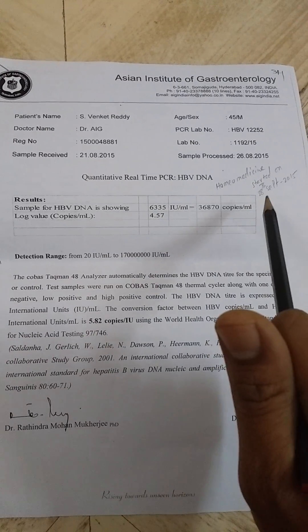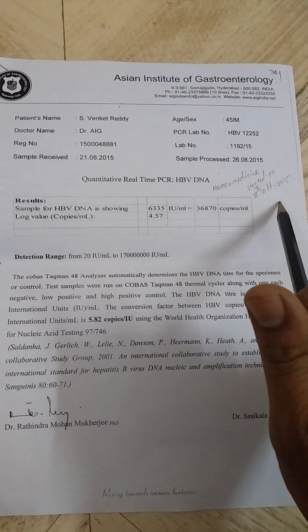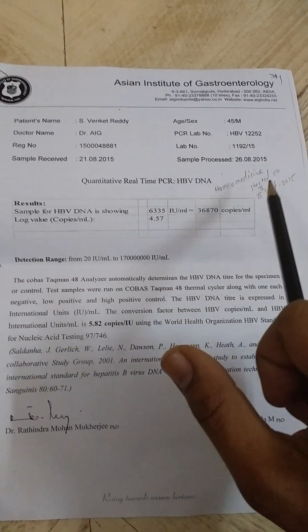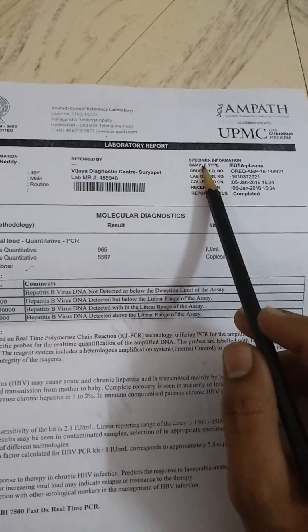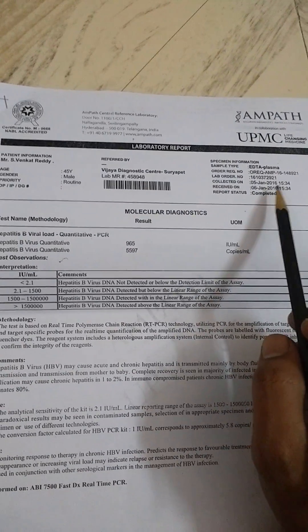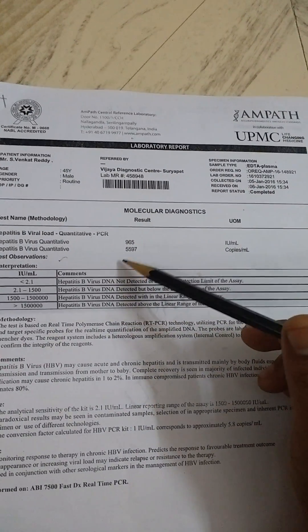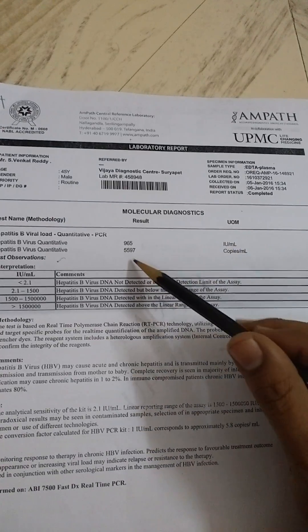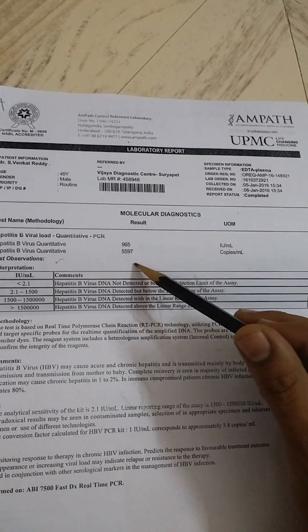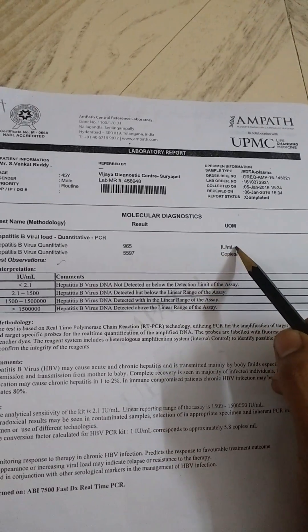I started medicine on 28 September 2015 — that is when the treatment began. After three months, you can see a good result. The second report, dated 5 January 2016, shows the virus load reduced to 5,997 copies per ml and 965 international units per ml.